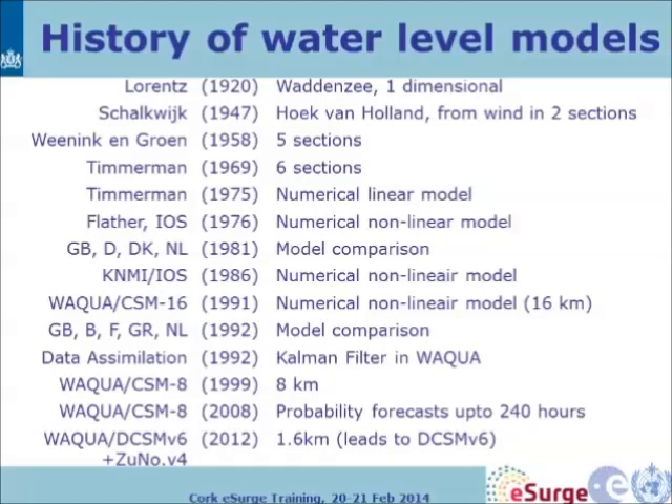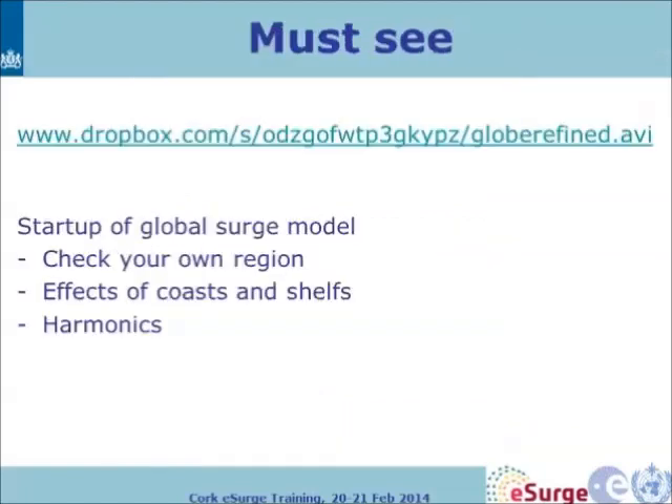I'll show some examples, but first a model of global water levels. In this movie you can check your own region, look at the effects of coasts and shelves, and look at harmonics. It's a spin-up of a water level model — available as a Dropbox link at about 600 megabytes.